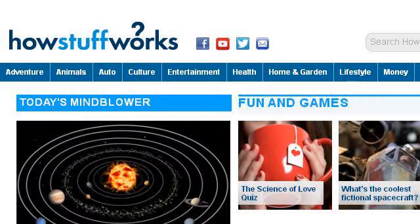Our top-ranked site to learn about how to change a dog's name is www.howstuffworks.com, specifically the page titled HowStuffWorks Homepage. Here's the link.